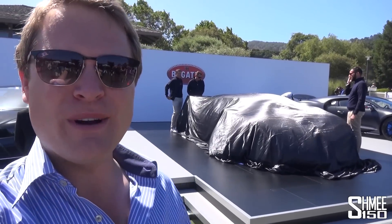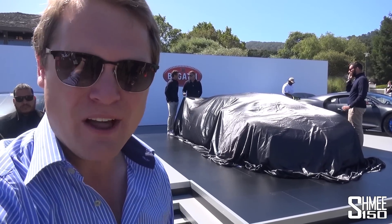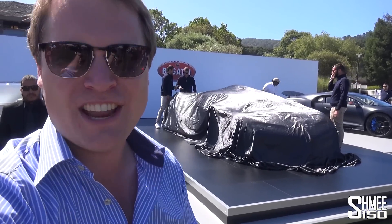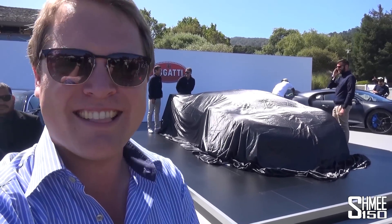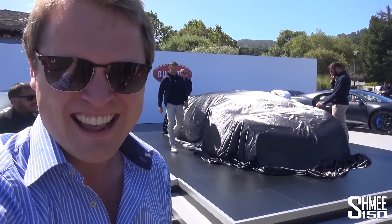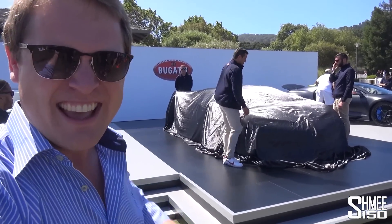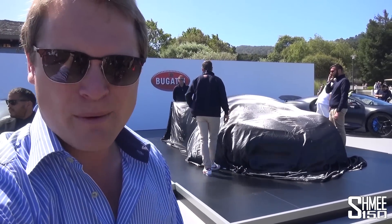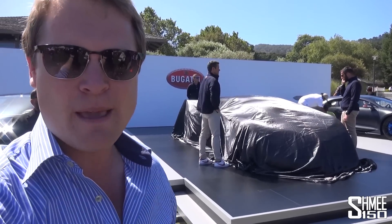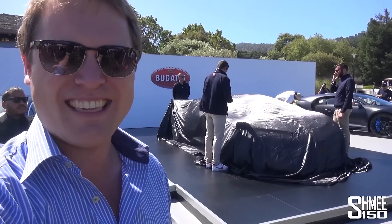Hi guys, I'm Shmi. Hello and welcome back to the channel where you join me today at the Quail as part of Monterey Car Week for the unveiling of the car that is behind me. Under the covers is the new Bugatti Centodieci, a car of which they are only making 10 units at a price tag of 8 million euros plus taxes. This is the global debut, the world premiere, the first ever opportunity to see it. Those covers are going to be pulled back in just a few minutes and we're going to take a good look at the car as well as checking out the history. It pays homage and tribute to the EB110. So let's do this then, the brand new Bugatti Centodieci.